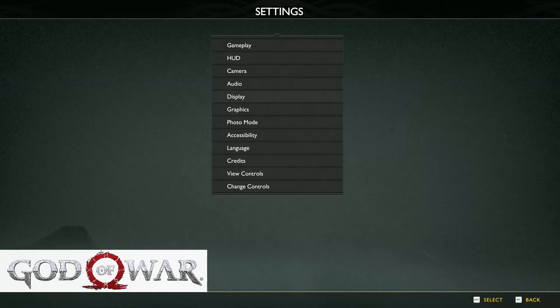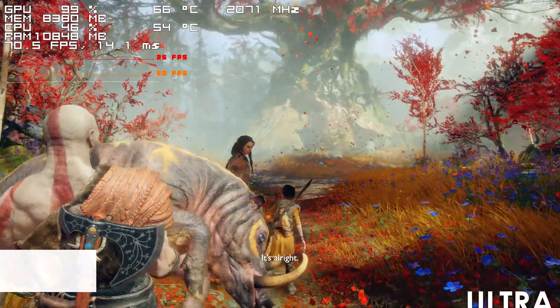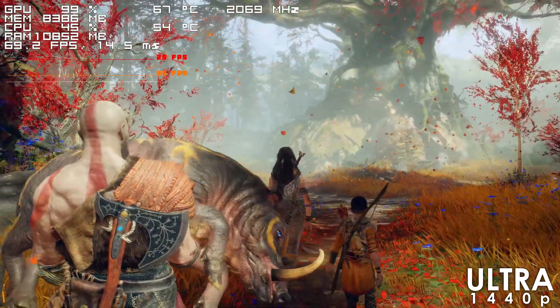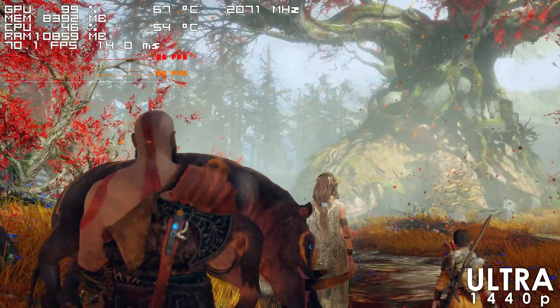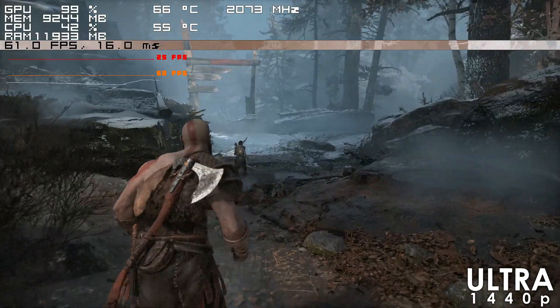God of War is yet another title where our GPU is fully utilized at 1440p using the Ultra preset. The frame rate mainly stays in the range of 70s to 90s with extremely rare drops to the low 60s.